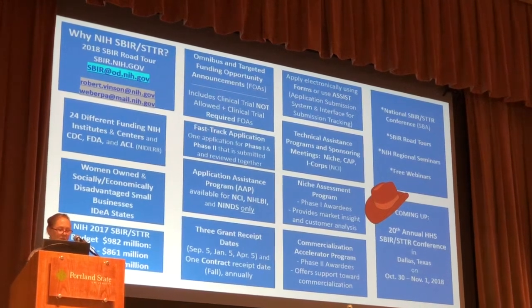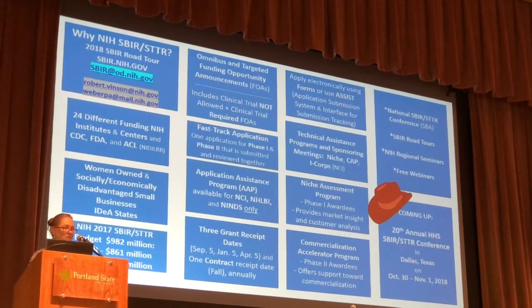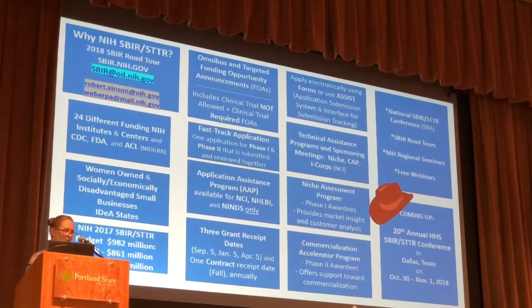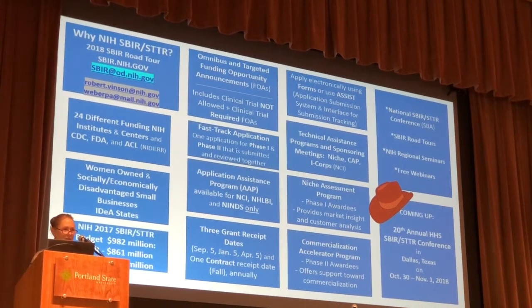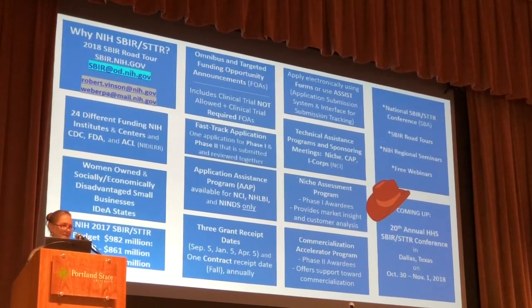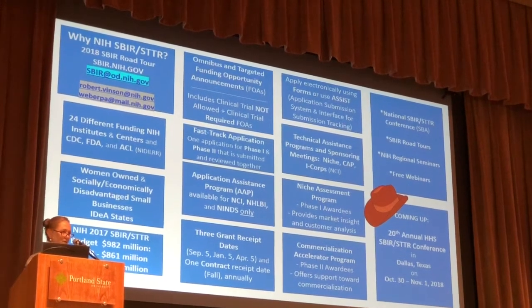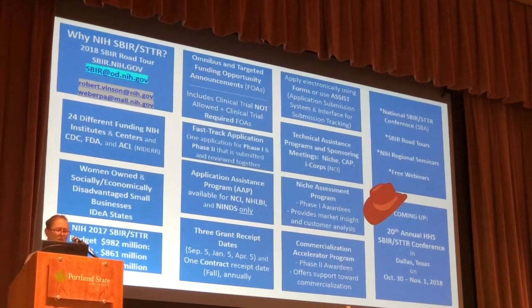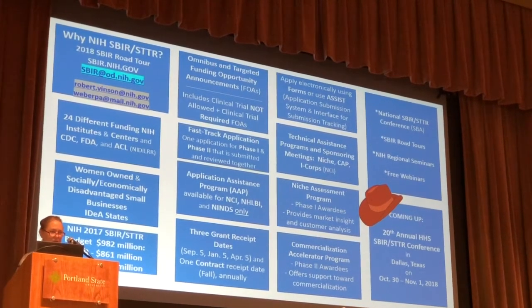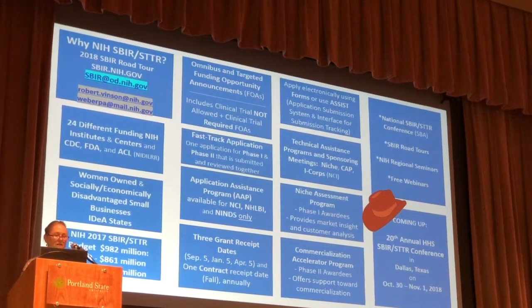There are three grant receipt dates: January 5th, April 5th, and September 5th. But reach out to us several months in advance. Send us your specific aims page — we are more than happy to review that and give you ideas on how to improve it, because that really is the key to a successful review. Each application is assigned to three or four reviewers at the Center for Scientific Review, but the specific aims page is what the other unassigned reviewers look at to get an idea of what your technology is. Program officials can help you with that.